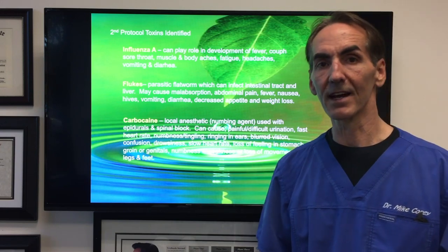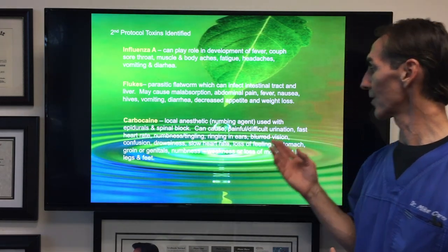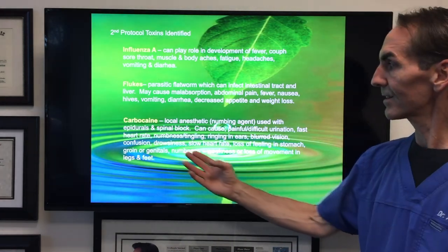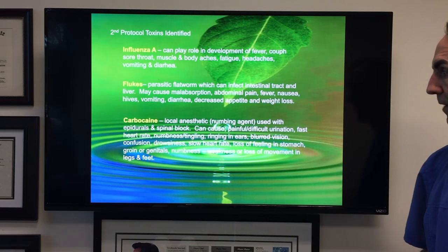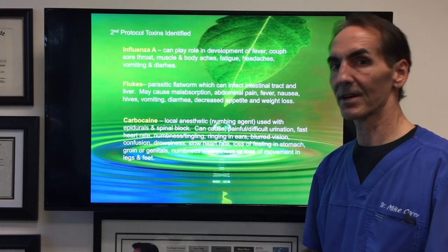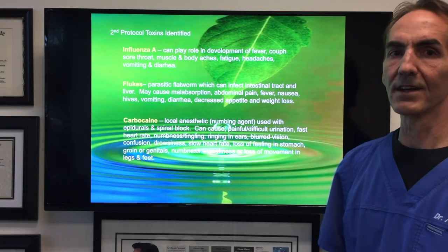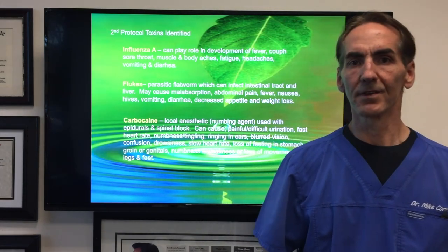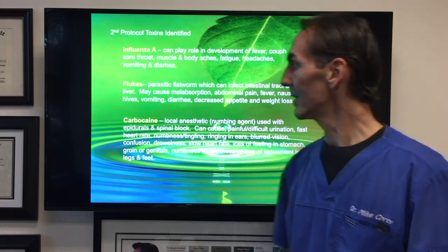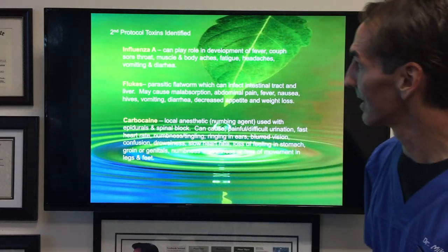Carbocaine is a local anesthetic — a numbing agent used with epidurals and spinal blocks. It can cause painful and difficult urination, fast heart rate, numbness, tingling, ringing in the ears, blurred vision, confusion, drowsiness, slow heart rate, loss of feeling in the stomach, groin, and genitals, as well as weakness and loss of movement in the legs and feet. This is where peripheral neuropathy comes in. Carbocaine is something we want to look at with a peripheral neuropathy patient because of its numbing effect in these areas.